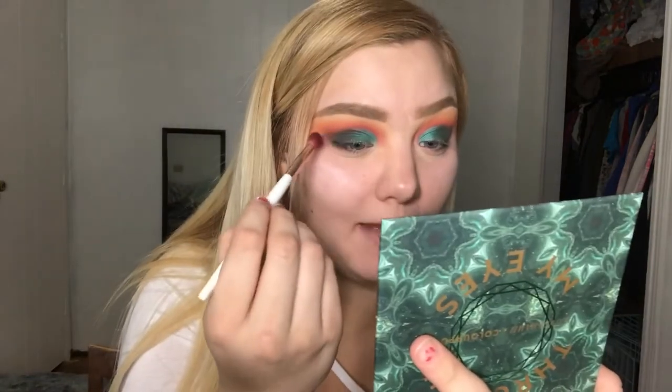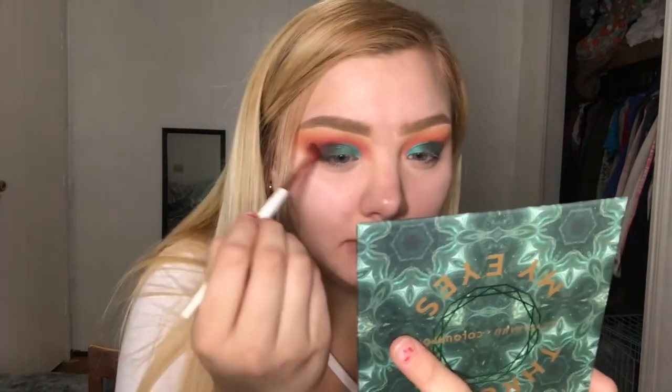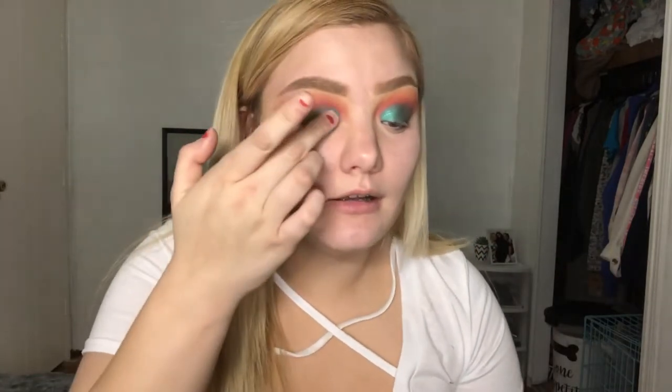I'm going back in with Misbehave to blend and soften the edges of the green, which looks a bit choppy right now. Then I'm picking up a pale shimmery shade — I'm using it as a brow bone highlight even though it's meant as an all-over lid shade; I just want to be a little extra. I'm also adding the ColourPop super shock shadow in Cusp over my lid for extra sparkle and depth — this isn't part of the collection, just a complementary shade.